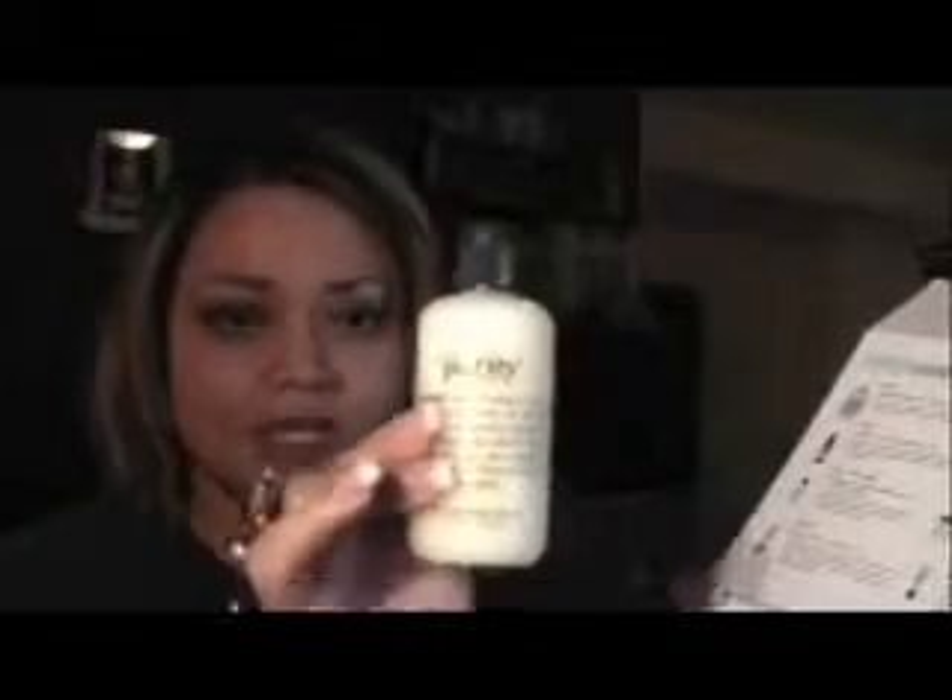This cleanser is supposed to be a four-in-one. It is supposed to remove makeup, cleanse your skin, and tone your skin. I never really understood what toning your skin means, because usually when I think of a toner, I think of an astringent. And then the last thing it's supposed to do is lightly hydrate. So this is going to be my first step, morning and night.